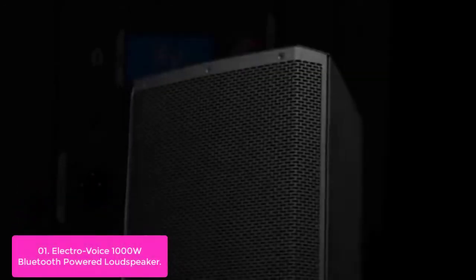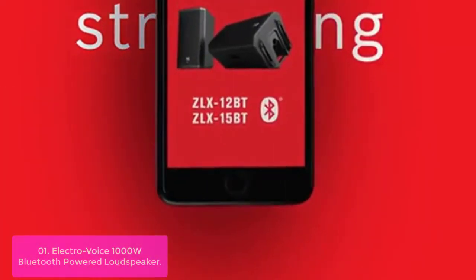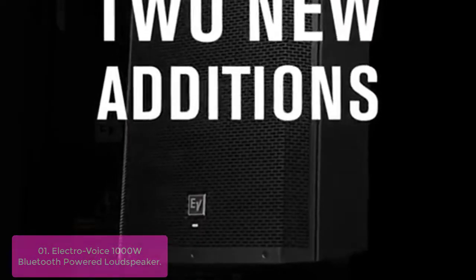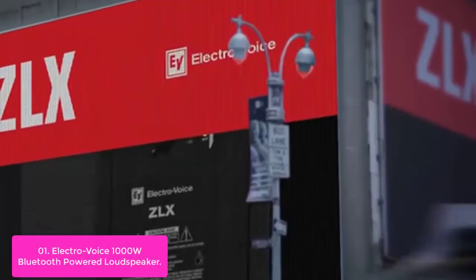List number one: ElectroVoice 1000W Bluetooth-powered loudspeaker. The ElectroVoice ZLX 12BT speaker is a 12-inch powered speaker with Bluetooth. It has a 1000W Class D power amplifier and SST waveguide, enabling it to produce 126 dB peak SPL, providing clear highs and boosted bass.